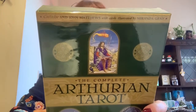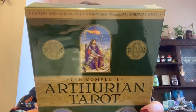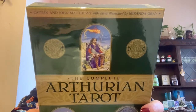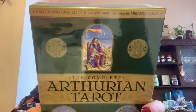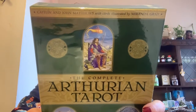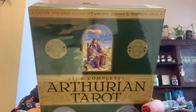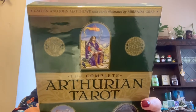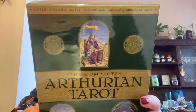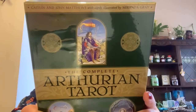On the back it says: 'A Hallow Quest for all seasons — step into a world of myth and legend. This brand new collector's edition features the classic Arthurian Tarot deck with a completely revised and updated course book, allowing you to acquaint yourself with this rich tarot in greater depth. Journey into Arthur's kingdom through the 22 greater powers of the Arthurian realm, together with the 56 lesser powers depicting the landscapes of the ancient Arthurian kingdom that lies outside of time.'